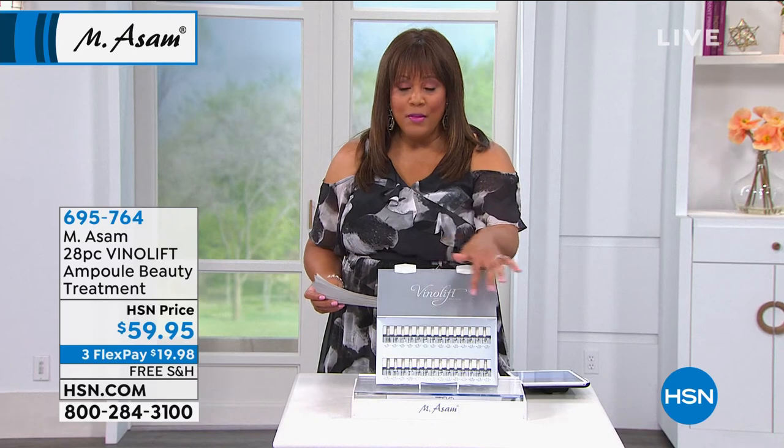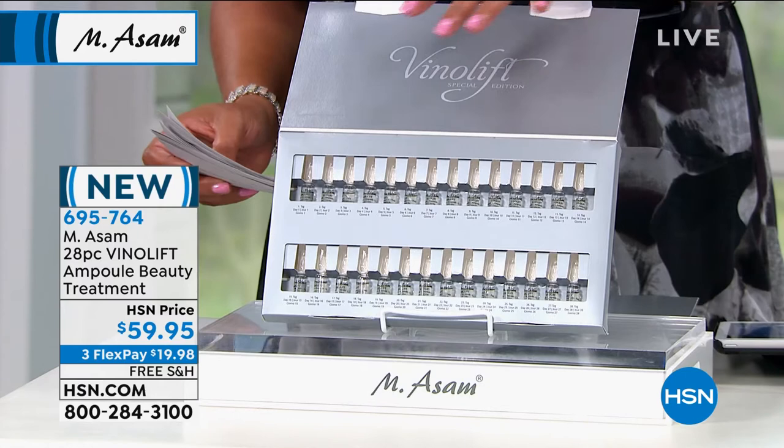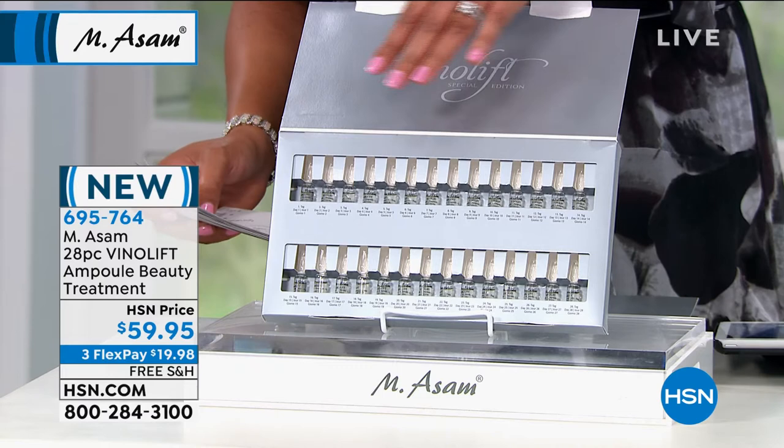You break them open, and you can use all 28 in a row — that's all you need pretty much for the year. Or you can do 14, wait a little bit, and at a later time do the other 14.